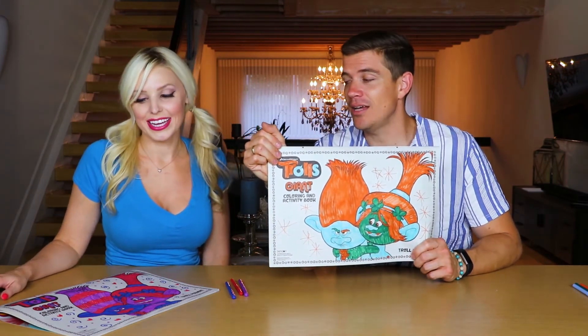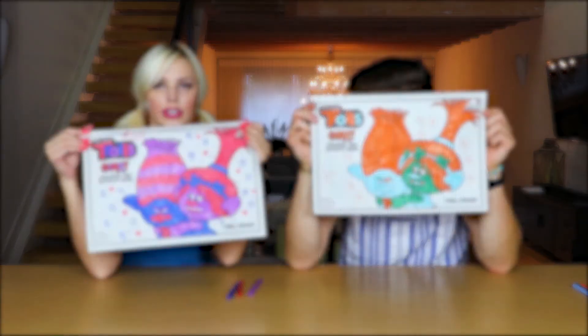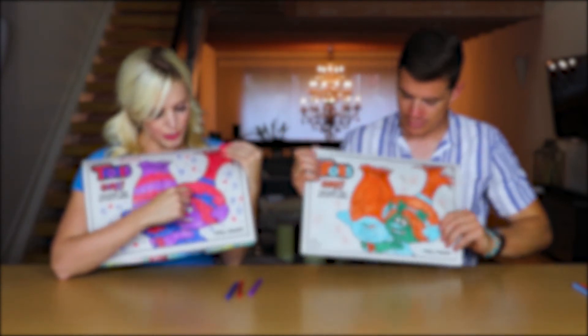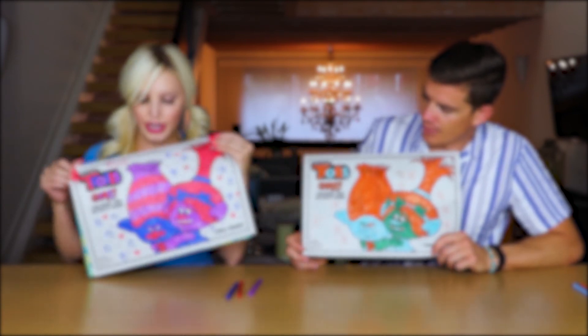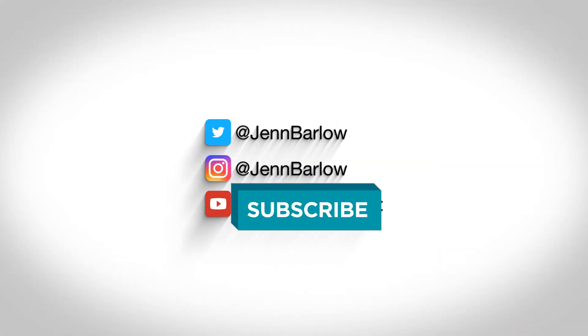Click the like button if you like trolls or like to color. Make sure you subscribe and hit the notifications bell so you'll be notified when we make new videos so you can watch them and have fun with us. Thanks! Bye!